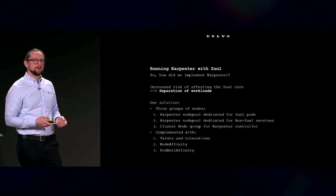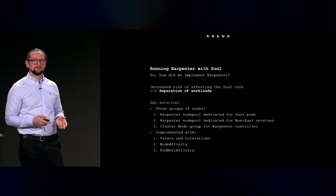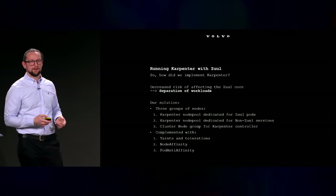To enable that we used taints and tolerations as well as node affinity and pod anti-affinity.